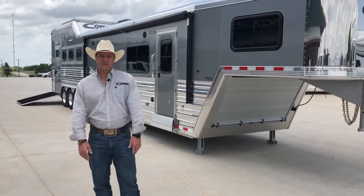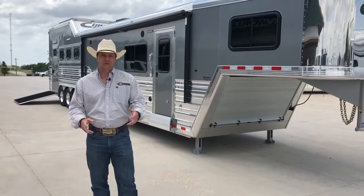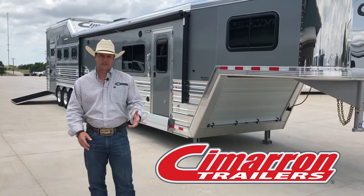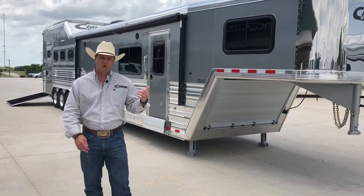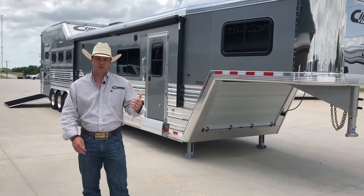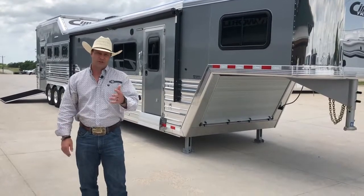Hey guys, Brandon Henderson here with NRS Trailers in Decatur, Texas. We want to talk to you about our special feature spotlight this month on Cimarron Trailers. Right behind me I have a beautiful silver metallic four horse, 16 and a half foot short wall, two couches with a fold-down bunk, full of options I want to show you guys today.